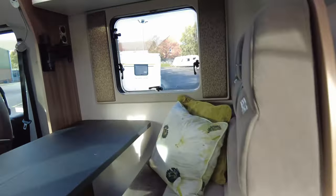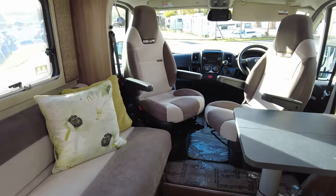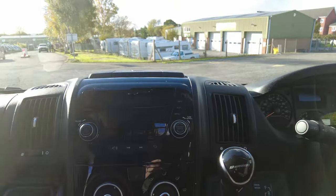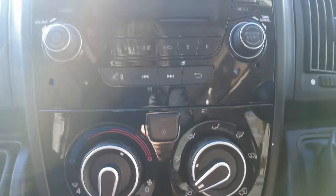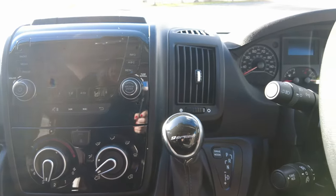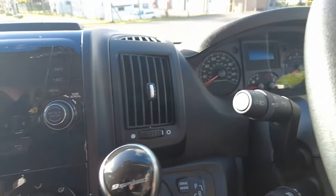It's a lovely vehicle, feels nice and spacious. It's done just over 4,100 miles. You've got cab air conditioning, Bluetooth for your phone, DAB radio, and cruise control.